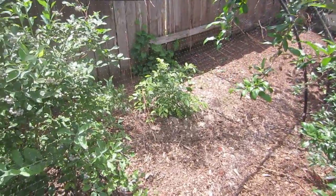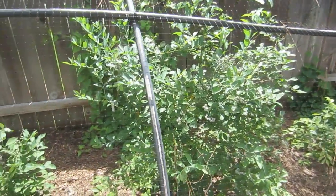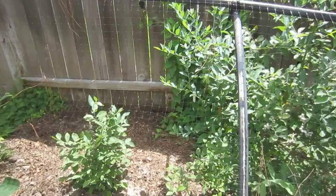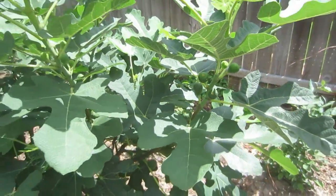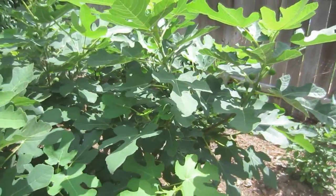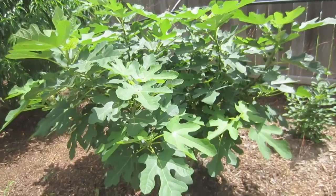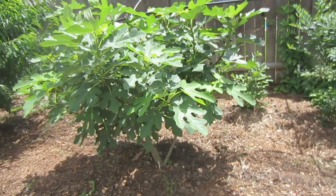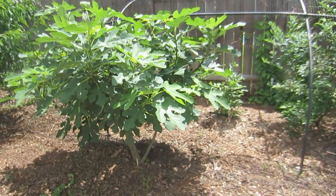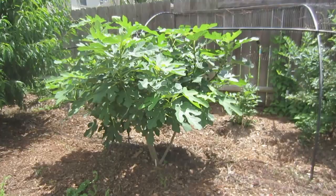We've got eight blueberry bushes — I've already started picking berries off them, although we're not quite to the full harvest yet, and I'm looking forward to that. The fig tree — we're trying to grow it as a tree — is just full of figs and extremely healthy. I love the color, richness, and fullness of the leaves. I have to attribute that to properly feeding it and getting all the nutrients it needs through the mid-lighter weekly feed.